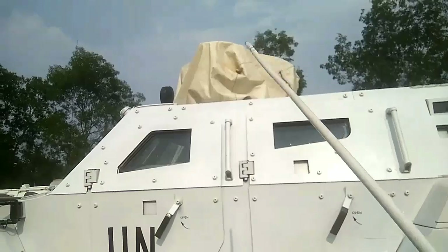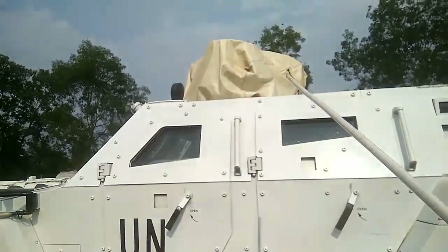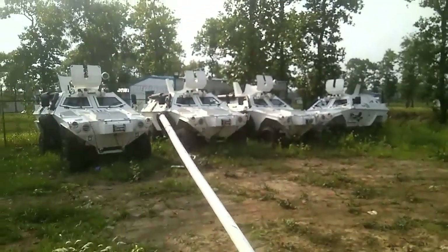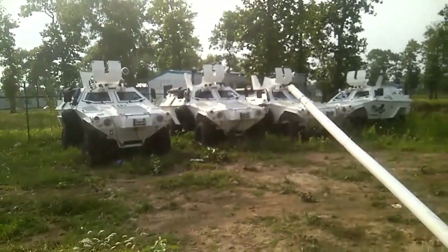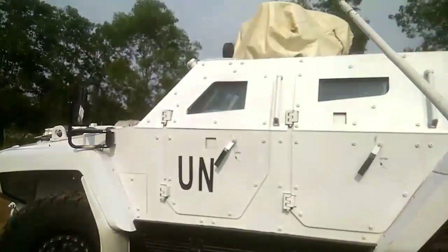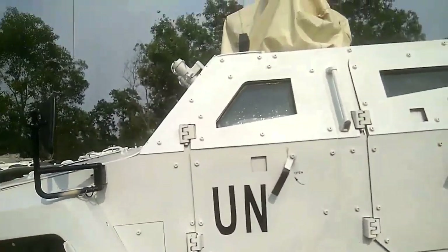This is the top turret weapon mount. This is the main mount and armor plate. There is also a laser range finder, IR and optical device on the weapon system.